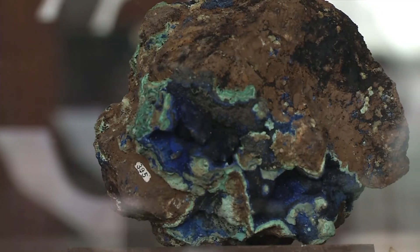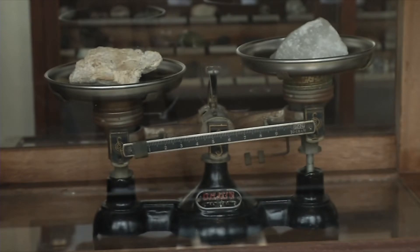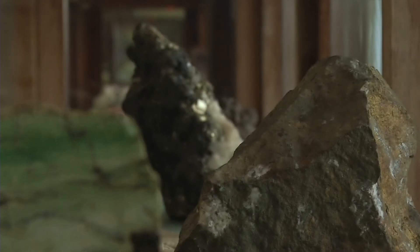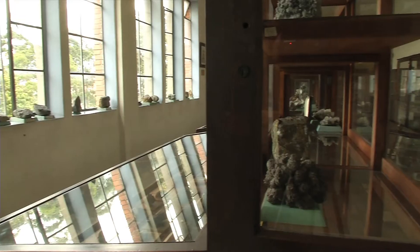Básicamente en el museo lo que queremos exponer son todas esas colecciones, donde comenzamos a hacer un recorrido mostrando qué es un mineral, introduciendo a las personas a saber qué es un mineral, cómo lo encontramos, cómo se clasifican y cómo los podemos reconocer.